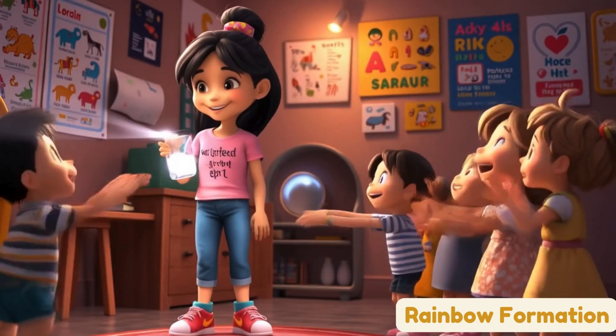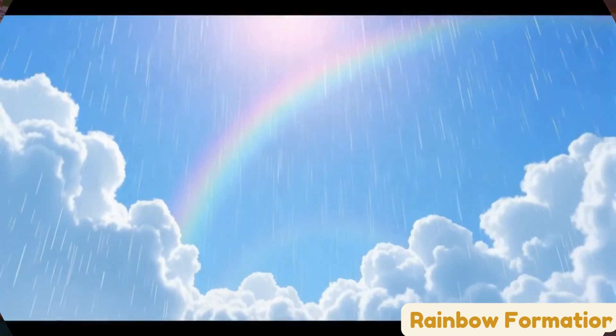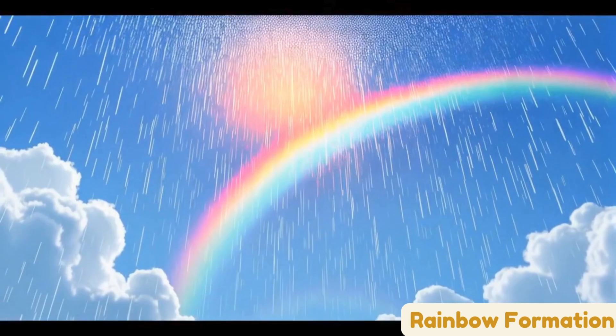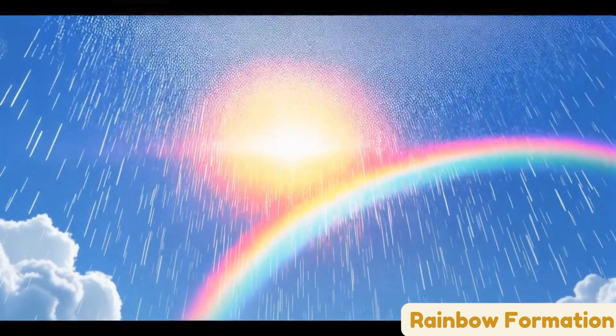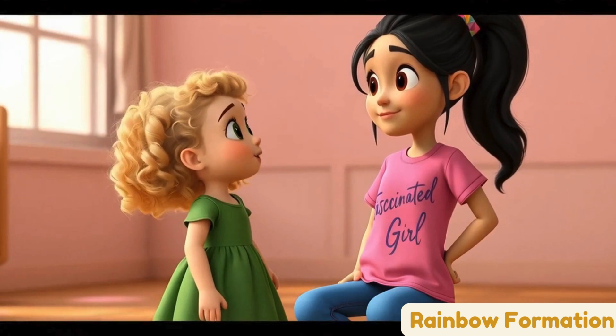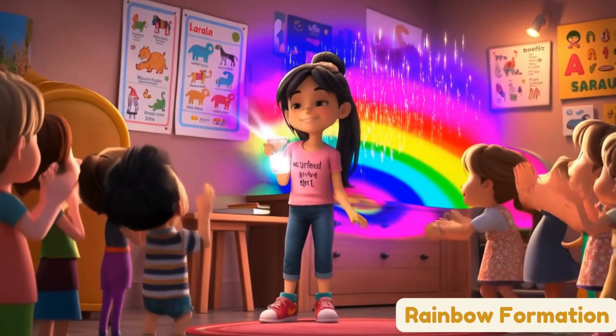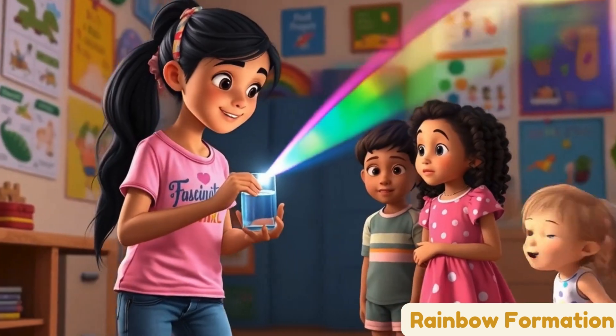Okay, first, let's see how rainbows are made. Rainbows happen when the sun shines through raindrops in the sky. The raindrops are like tiny mirrors that turn the sunlight into colors. Wow! How did that happen? Great question! The water turns the light into colors, just like raindrops do in the sky.